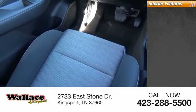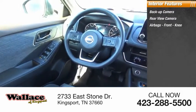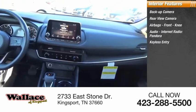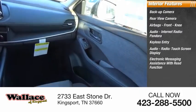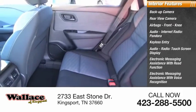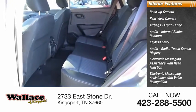Inside you'll find a backup camera, airbags, front knee airbag, audio with internet radio, Pandora, and iHeart Radio, keyless entry, audio radio, touchscreen display, electronic messaging assistance with read function and voice recognition, and a premium sound system.